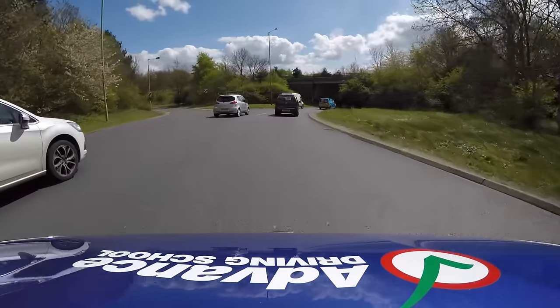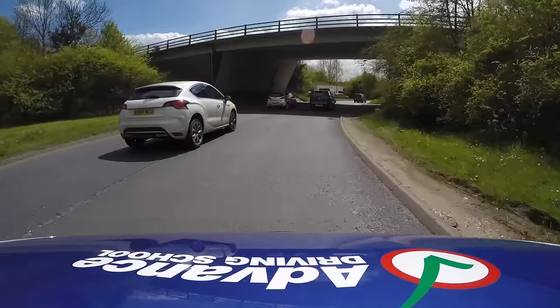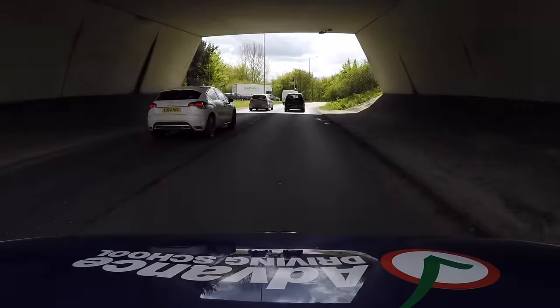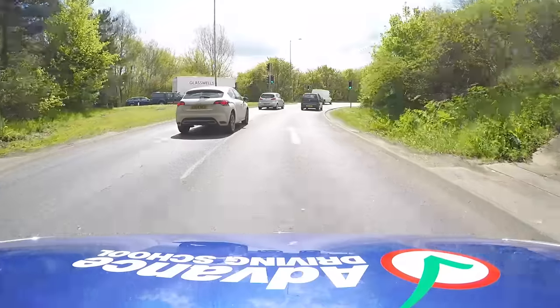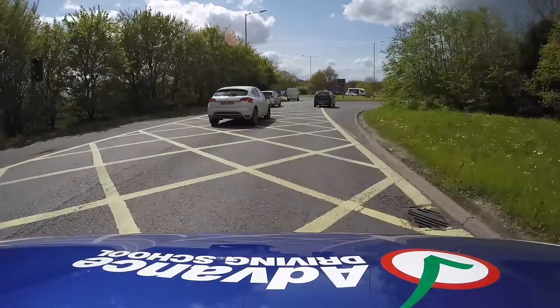Watch the white car here. Their road position in the left lane suggests they are driving straight ahead, but then they signal and turn right.